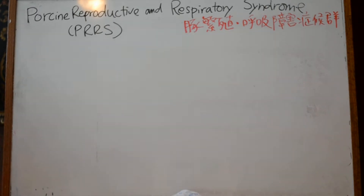Today's review is about Porcine Reproductive and Respiratory Syndrome, also known as 豚繁殖呼吸障害症候群.